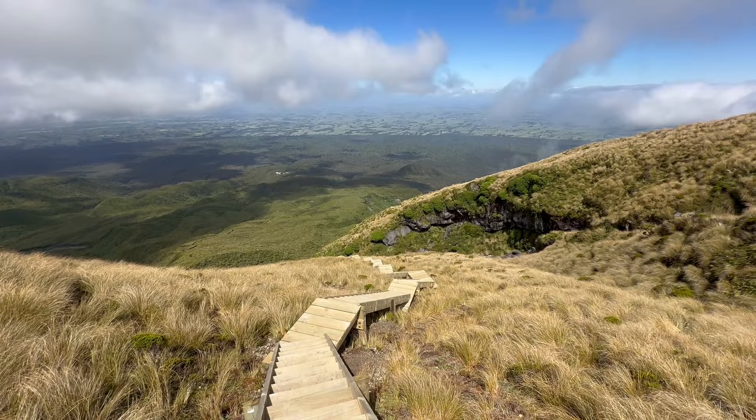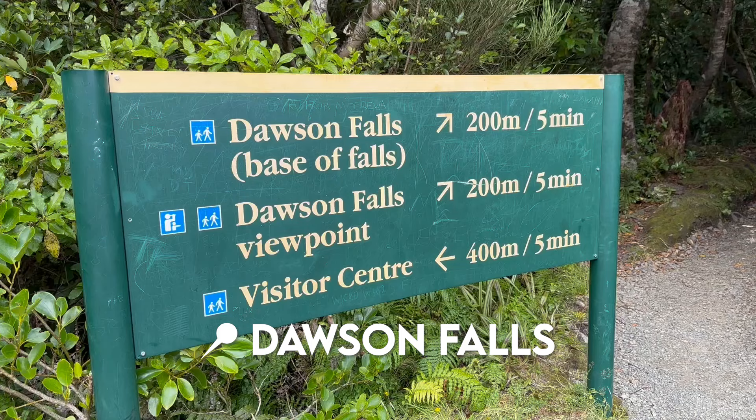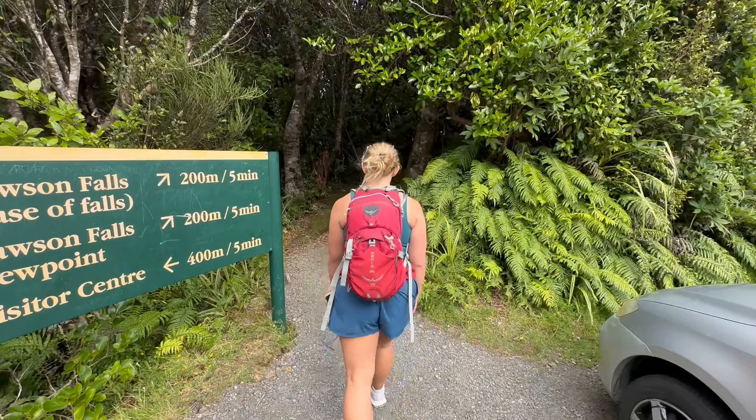Well, except when the clouds came in — but when they burned off the views were amazing. Once finished we did a quick add-on by walking to Dawson Falls, since we were already so close. The trails to Fathom's Peak and Dawson Falls both start in the same area, so we took a short walk from the parking lot and arrived in just five minutes. It was a gorgeous oasis to check out.